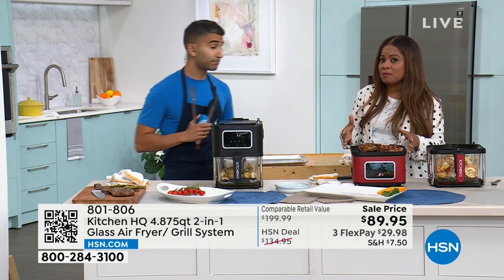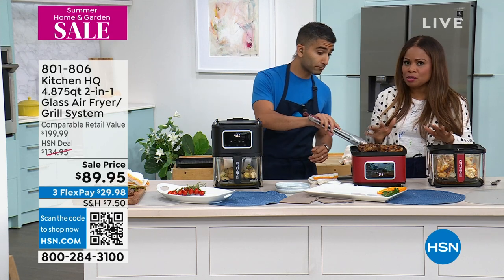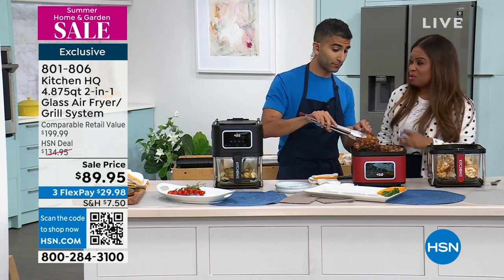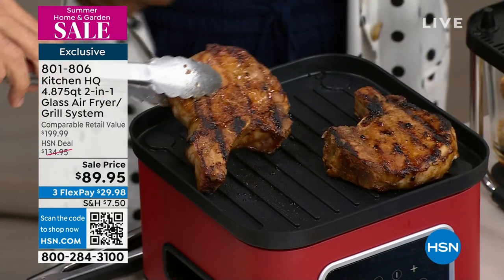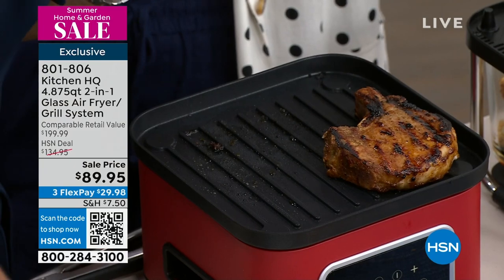So many of us are looking for that counter space — it's like personal real estate that you're really being selfish about. Look at that, this is nice and compact. Those are beautiful. You can smell these teriyaki pork chops — you've got that deep caramelization.